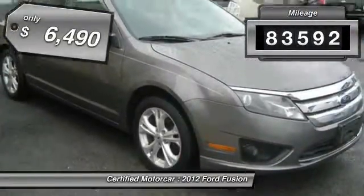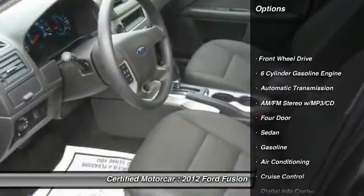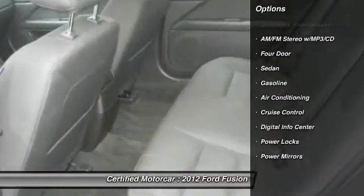This vehicle has less than 85,000 miles and is priced below $10,000. Here are some of this vehicle's great options.